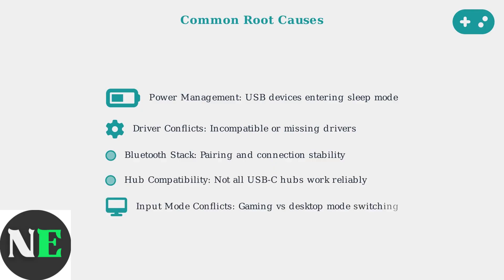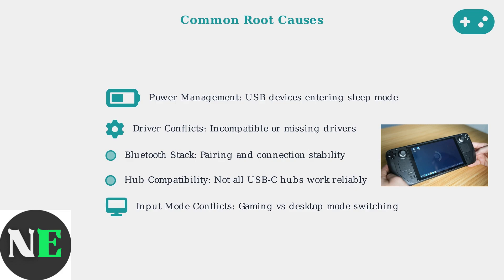Hub compatibility problems occur because not all USB-C hubs meet the power and data requirements. Input mode conflicts happen when switching between gaming and desktop modes. Here we see the Steam Deck in desktop mode, where many input issues become apparent when users try to use traditional mouse and keyboard setups.